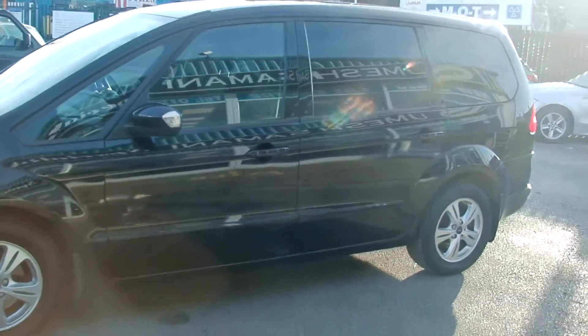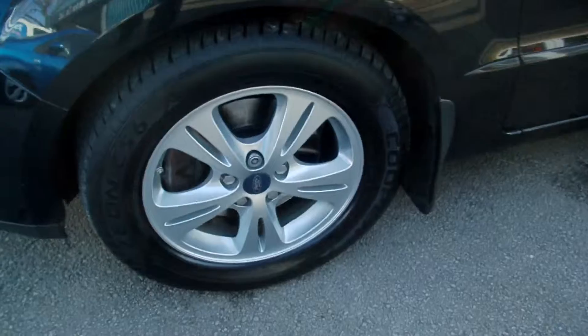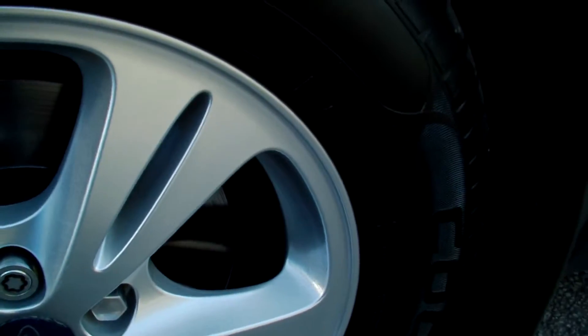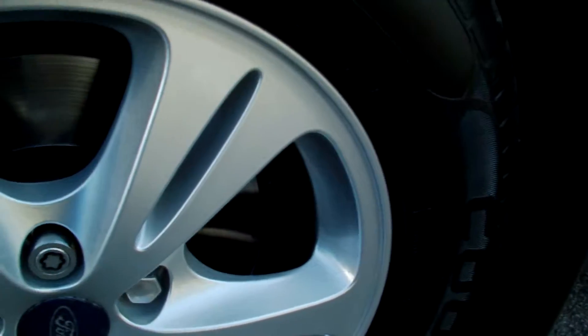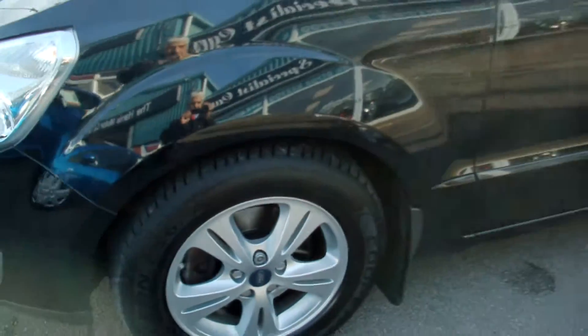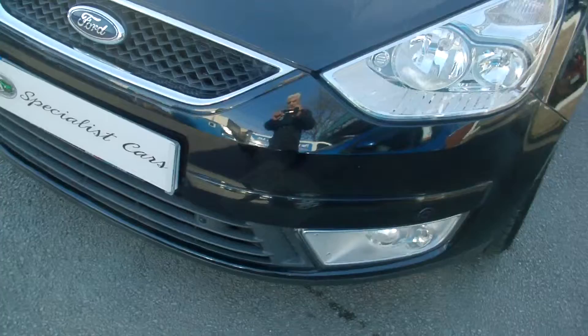All the alloys in fabulous condition all round, no damage, no scruffing. This one also has the optional tyre pressure monitor, front parking sensors, and front fog lights.